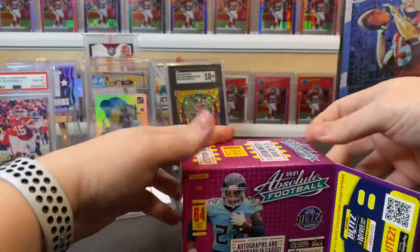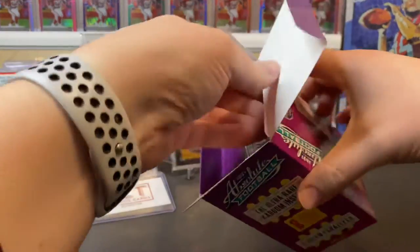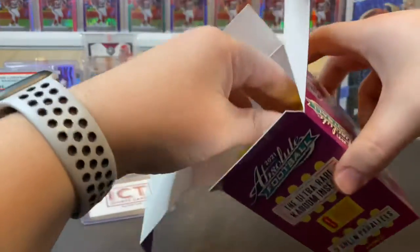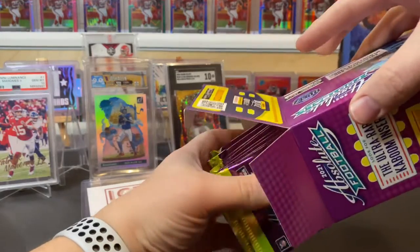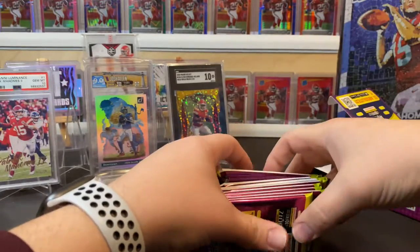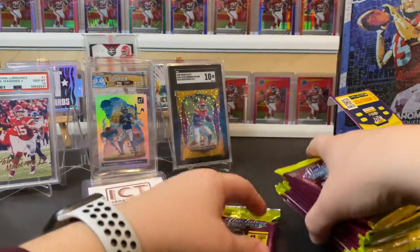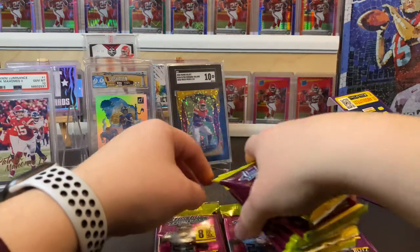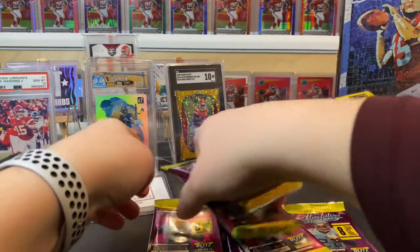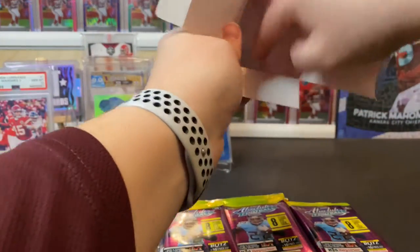This Absolute blaster — eight packs, 64 cards. We're looking for a kaboom here, that's what I'm really looking for. That's what I was thinking with it feeling a little heavy — kabooms are a little bit thicker than regular cards. Maybe we'll get a patch, maybe something like that. It's the first personal box I've opened in a while.